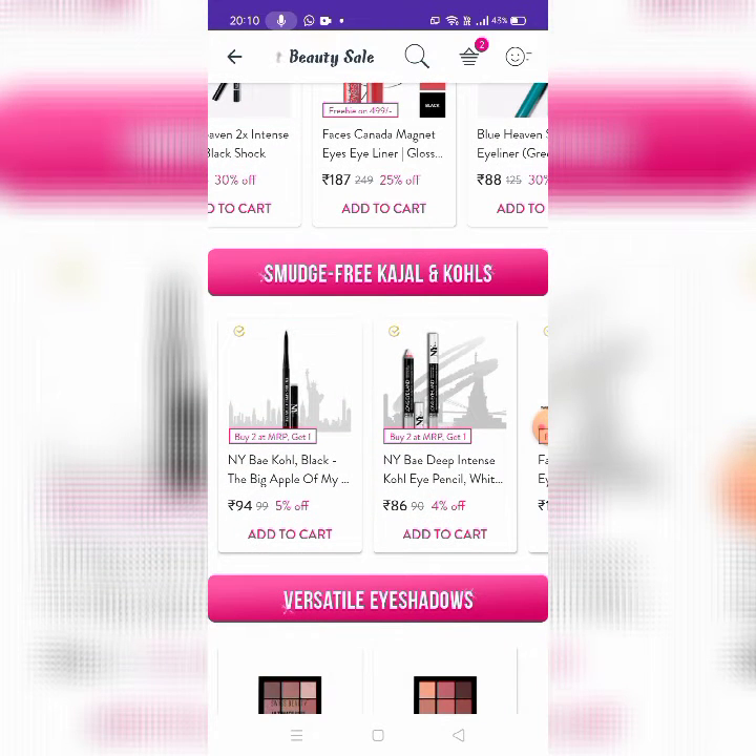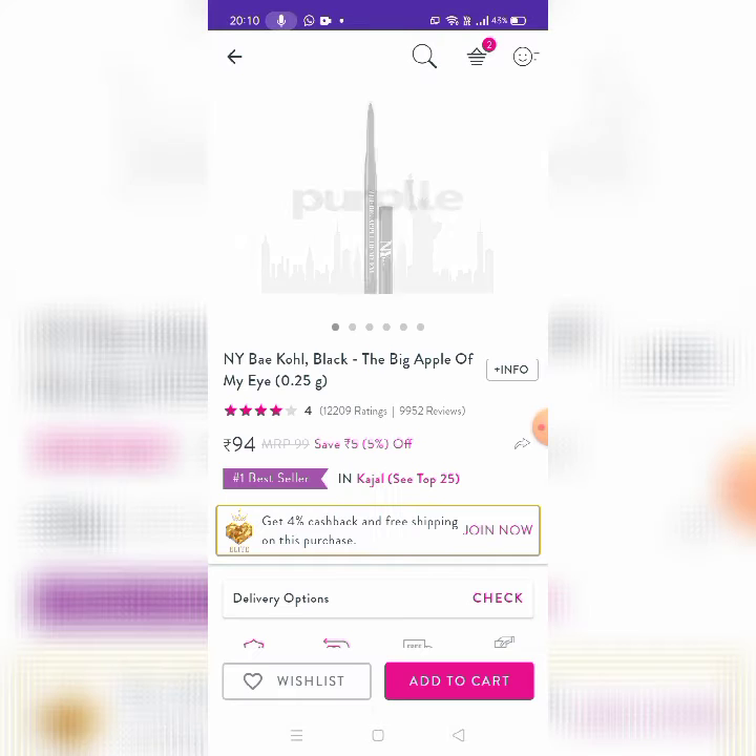Next is Smudge Free Kajal and Kohl. Buy two at MRP, get one free. This is priced at 94 rupees.